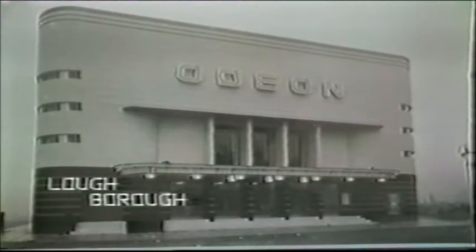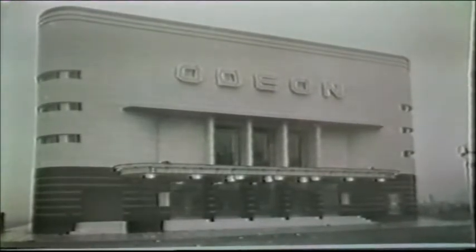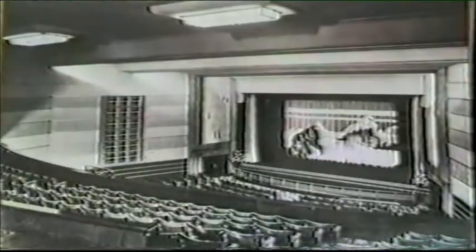The Odeon Loughborough is pure 30s and brimming with confidence. The light faience mass relieved by windows, sitting on a black base and terminating in curved corners. Inside, the screen curtains show an Odeon all on its own in the mountains.